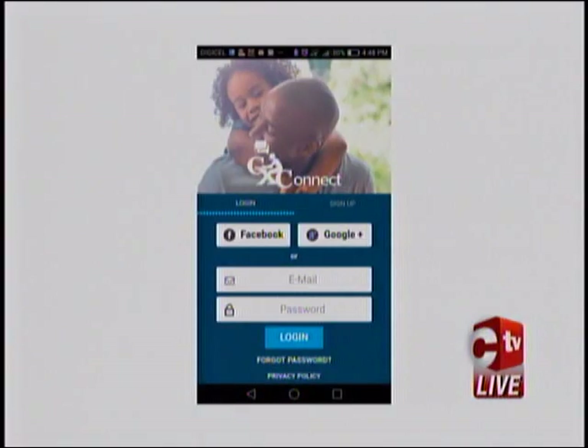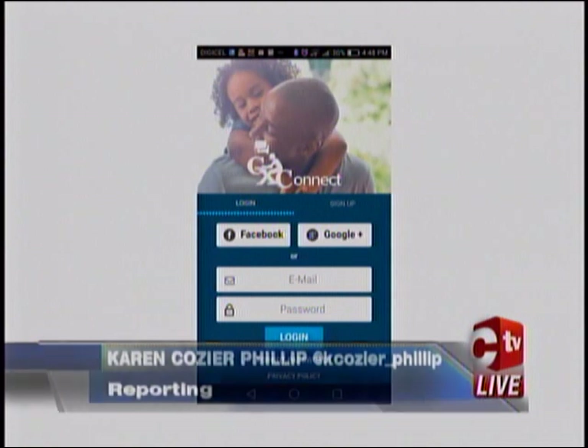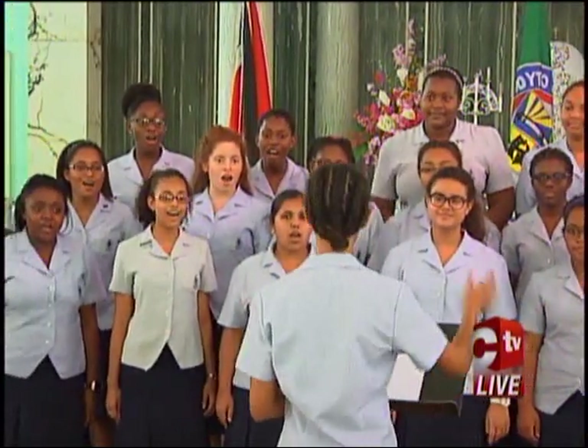CXC Connect is the first mobile app launched by the Caribbean Examinations Council. It's being hailed as a logical step in the progression of the regional examining body that deals directly with 19 territories of the Caribbean region on a day-to-day basis.